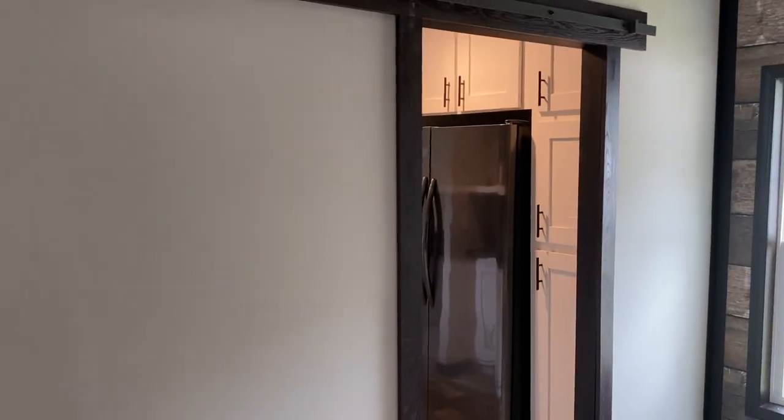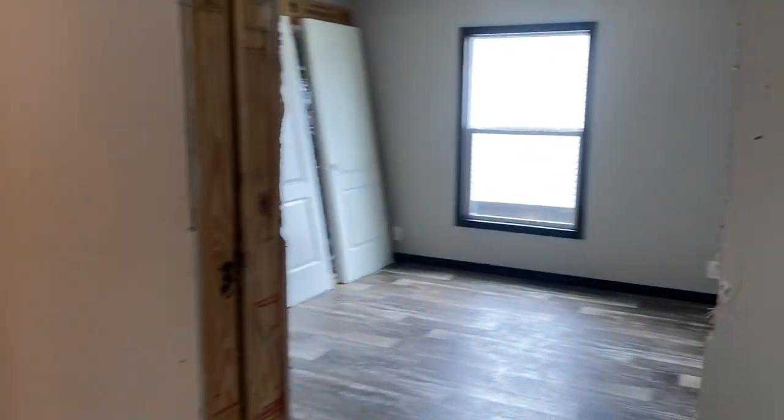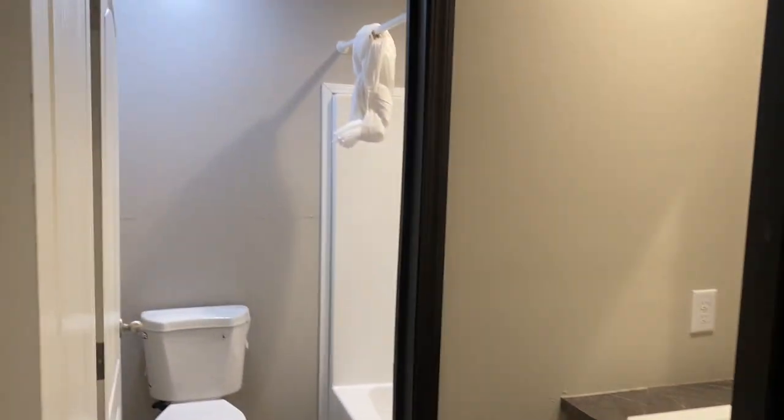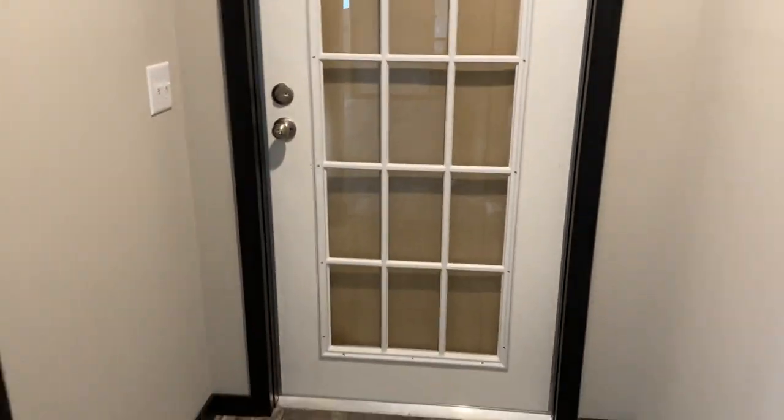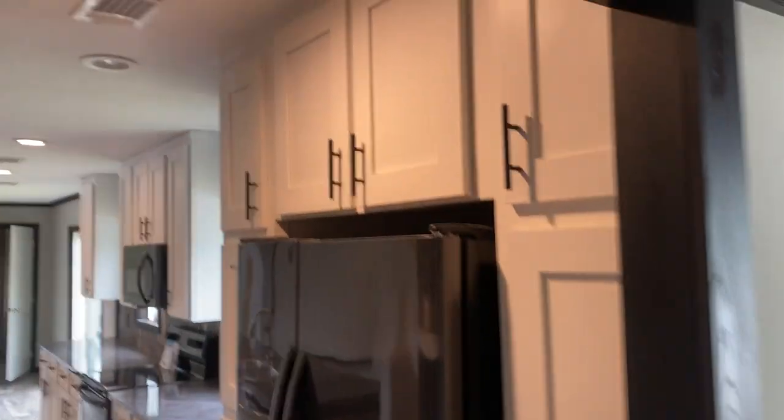There is an option on this floor plan to change the den into a fifth bedroom. Typically we would have a barn door there — you can see the hardware for it, but the door has been removed for now. Here's bedroom four — another large bedroom, same size. It opens across the hall from bedroom three. There's an exit door here that we have covered with plywood for traveling.